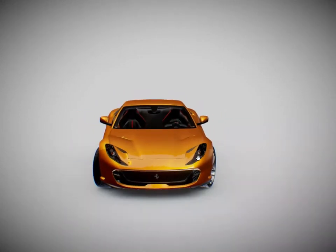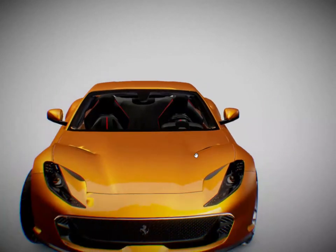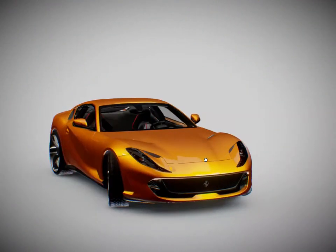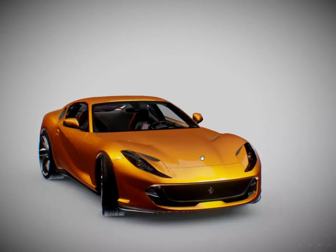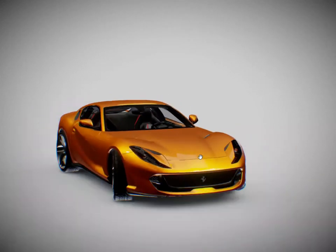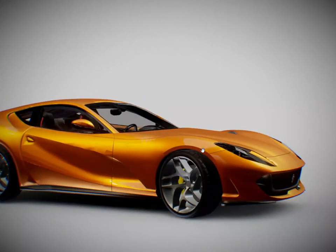Like its historic predecessors, the 812 GTS sets a new benchmark in terms of performance and exclusivity, sporting Ferrari's majestic 800 CV V12. It is not merely the most powerful production Spider on the market, but also the most versatile, thanks to its retractable hardtop — a unique feature in this segment which also guarantees a larger boot capacity.